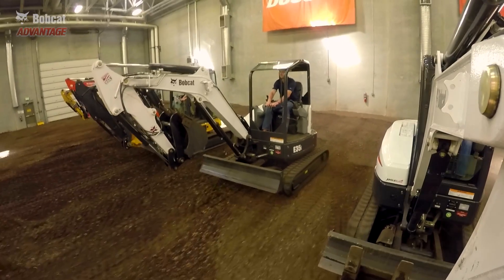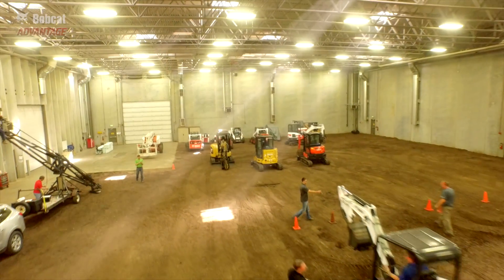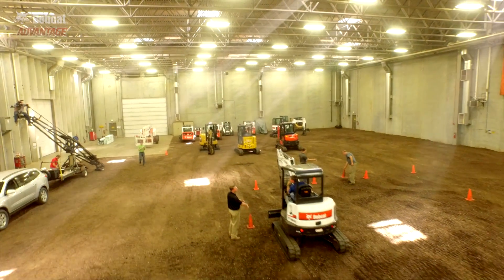We know how our machines perform and we're very proud of it. This behind me is an environment where we can create a real situation, test it, and see how they actually compare.